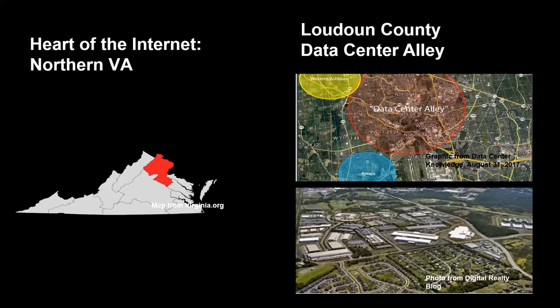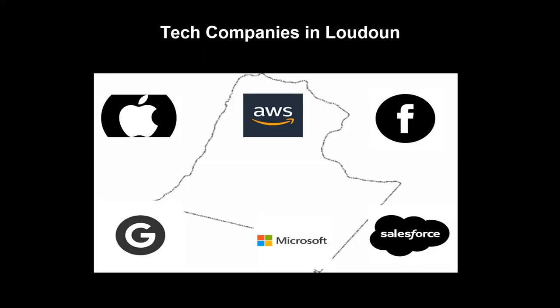Northern Virginia is the heart of the internet, with more data centers than anywhere else in the world. 70% of global internet traffic passes through Loudoun County's Data Center Alley every day, with more than 70 data centers located there. Technology companies with a presence in Loudoun include Apple, Amazon Web Services, Facebook, Google, Microsoft, and Salesforce. While these corporations have committed to using 100% renewable energy for their operations, most are failing. Amazon Web Services, which has built 66 new data centers, is the worst offender in terms of not fulfilling its 100% renewables pledge. Just so you know—when you use the internet, there are climate change consequences.